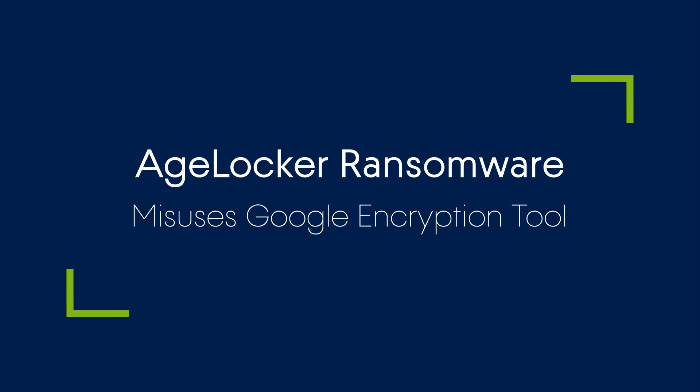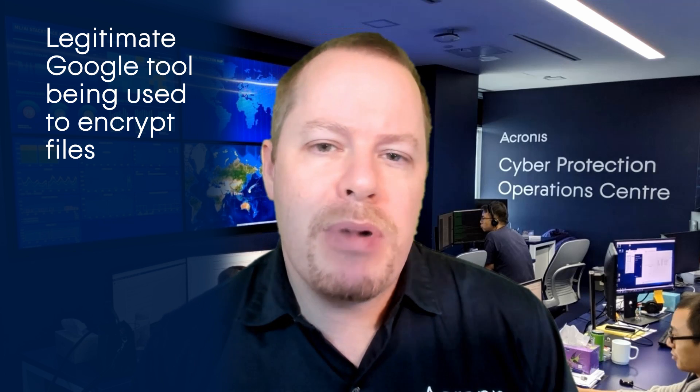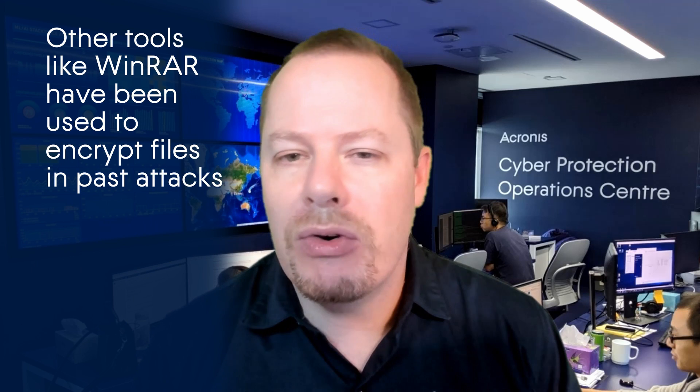Yet another new ransomware family appeared in the wild. This one is called HLocker. The interesting part about this new ransomware is that it's misusing a legitimate command line tool to encrypt the files. This is of course not the first time we've seen criminals misuse legitimate tools. In the past we have seen ransomware utilising clean tools such as WinRAR with a very long password to encrypt files.